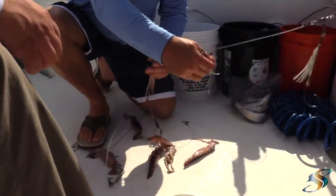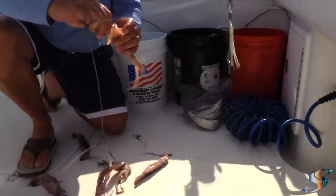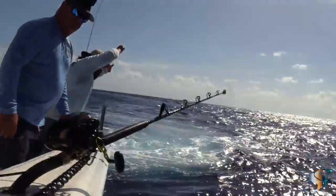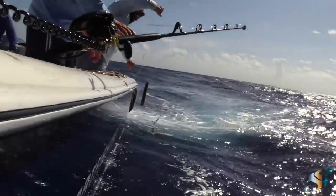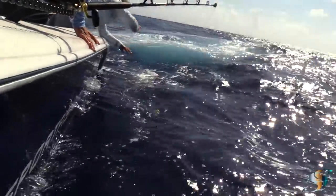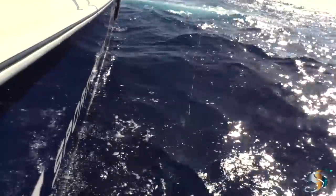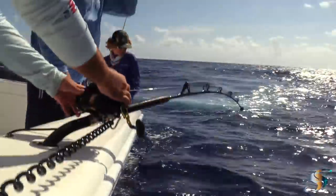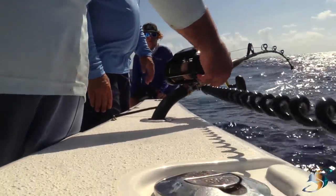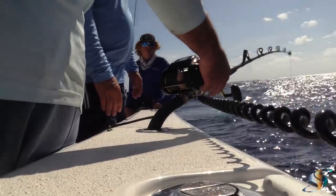Once you hit reset on the electric reel, when you hear that beeping noise it means when the rig comes up it's going to auto-stop right there at the preset depth.